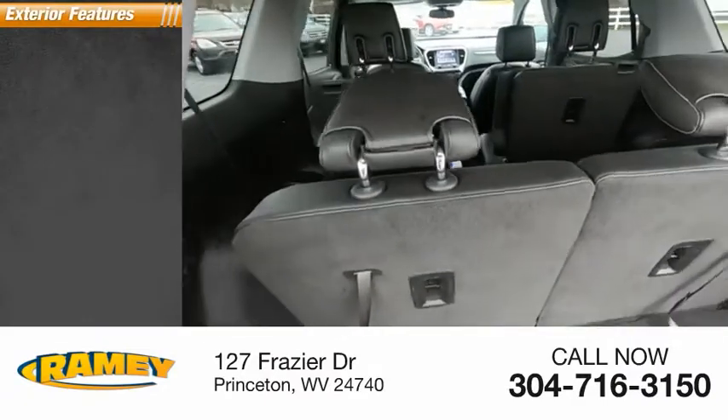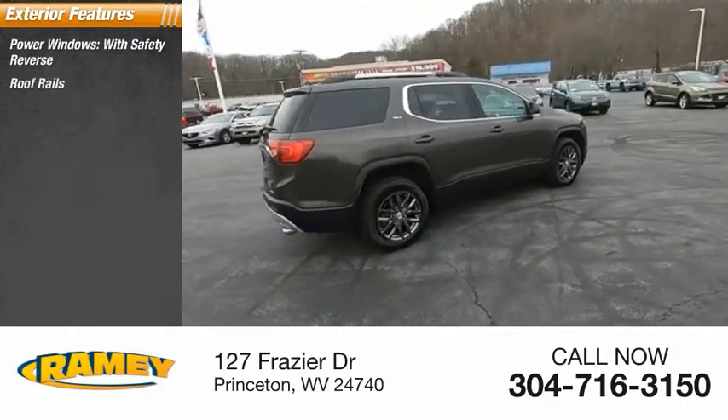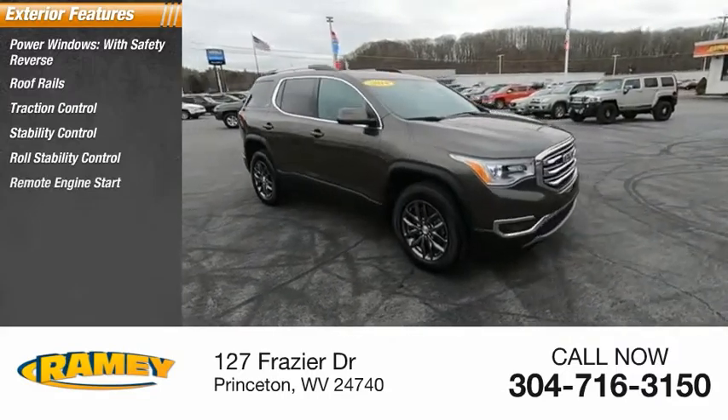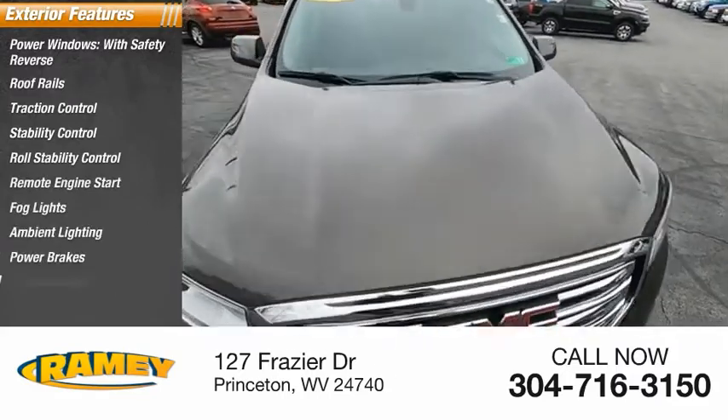Here are some of this vehicle's great options: power windows with safety reverse, roof rails, traction control, stability control, roll stability control, remote engine start, fog lights, ambient lighting, power brakes, and braking assist.